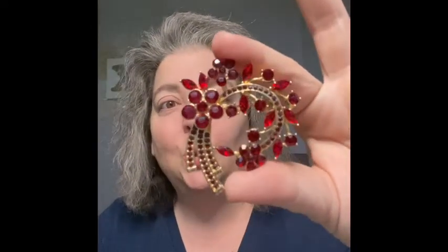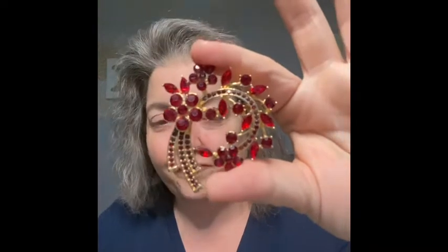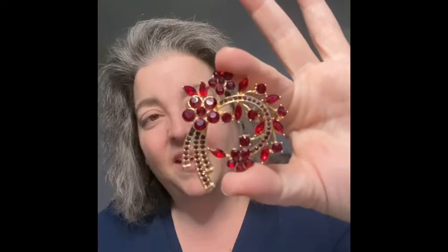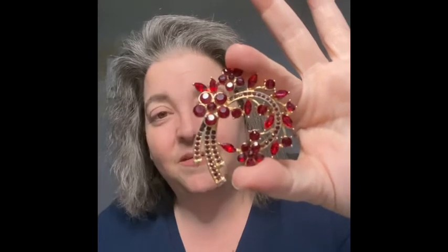Another one I just picked up today is this beautiful red brooch. This one is marked 'Ann Klein' on the back. It's not vintage, but pretty — and that's normally what I go by. If I think a brooch is pretty, I pick it up. Vintage is a bonus, but I go for aesthetics.